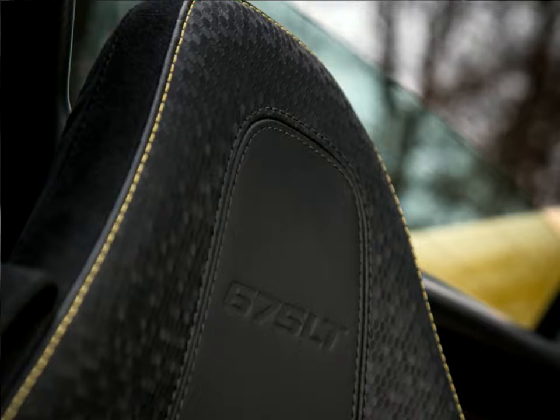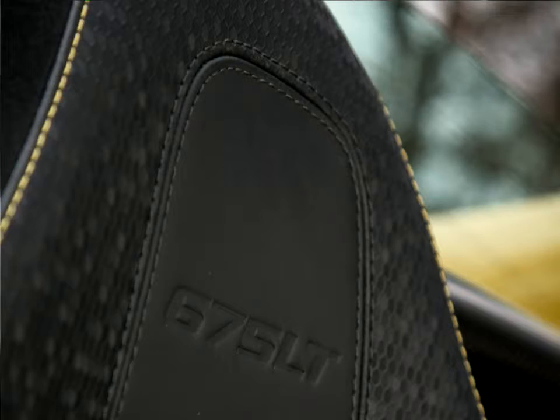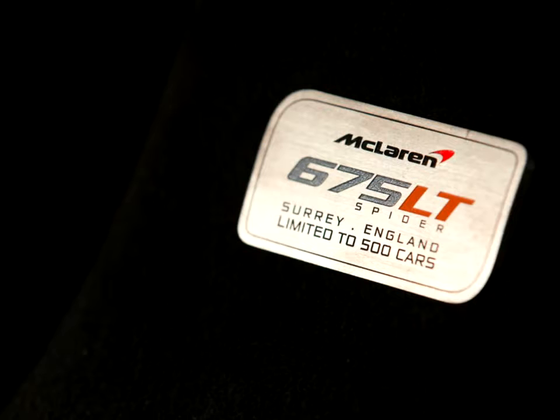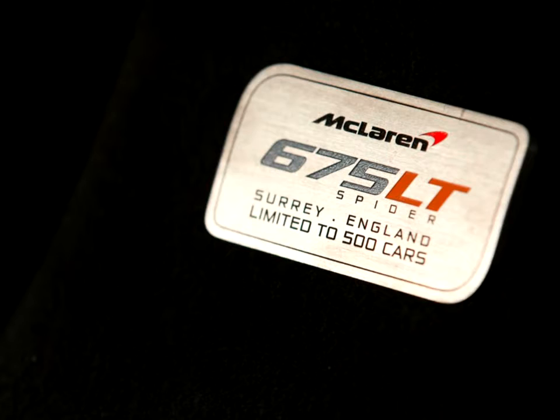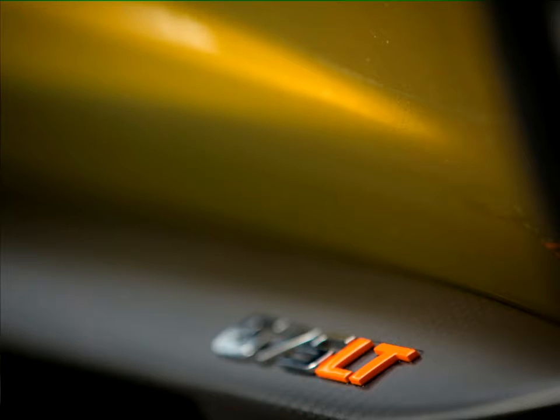The power output and torque figures remain unchanged, with 675 PS delivered at 7,100 RPM and 700 Nm available between 5,000 to 6,500 RPM. The changes to the powertrain saw more than 50% of the components replaced to ensure optimized levels of power, torque, and drivability. These include new, more efficient turbos, detailed design changes to the cylinder heads and exhaust manifolds, new camshafts and lightweight connecting rods, and a faster-flowing fuel pump and delivery system.